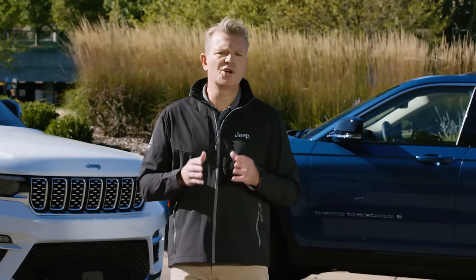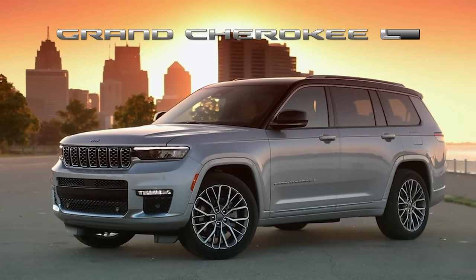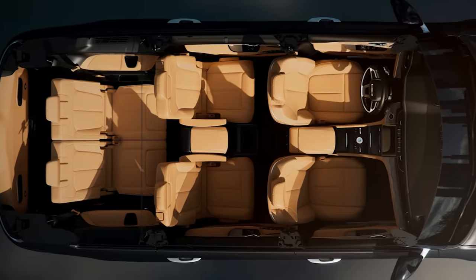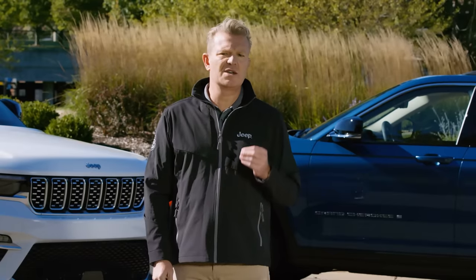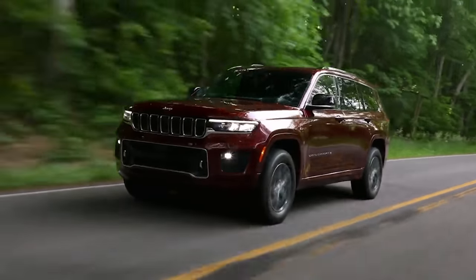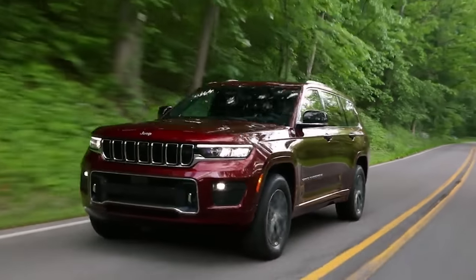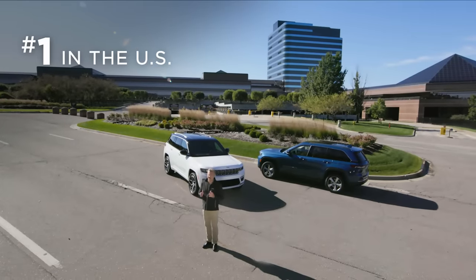Earlier this year, we expanded the reach of the Jeep Grand Cherokee with the introduction of the all-new Grand Cherokee L — the first Grand Cherokee ever with three rows to accommodate up to seven passengers. This is a great addition for markets such as the United States, where roughly 75% of the full-size SUV segment has a third row. The Jeep Grand Cherokee L fills a wide space for the Jeep brand, and so far it's doing great. In the U.S., the Grand Cherokee is number one in the segment.